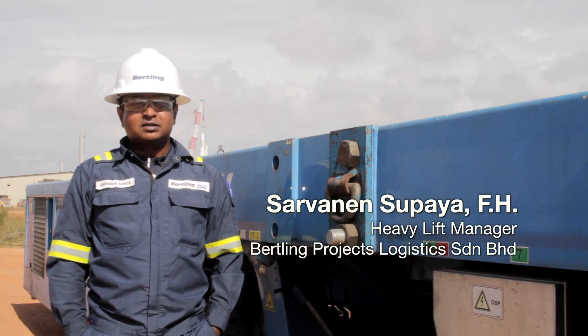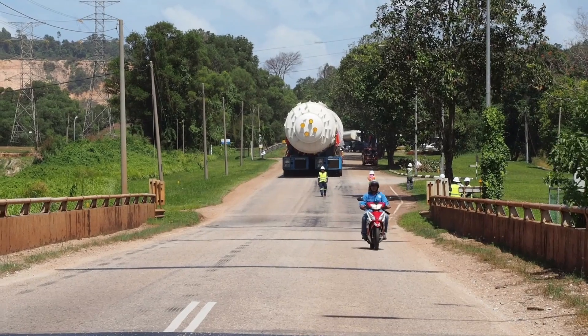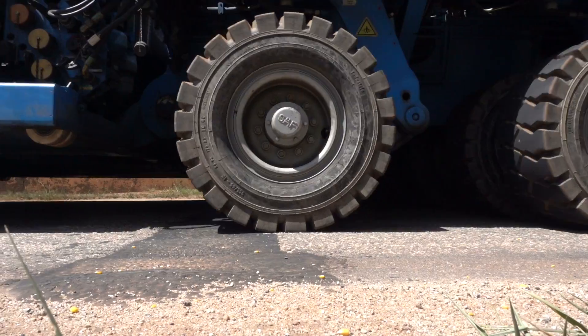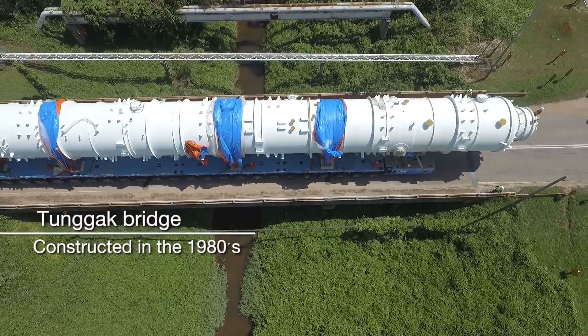One of the main obstacles was crossing the Tunggak Bridge, which was built back in the 1980s. It is an inverted T-beam composite construction with three simple support spans.